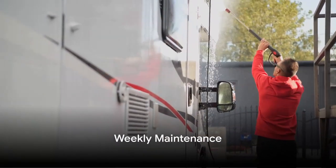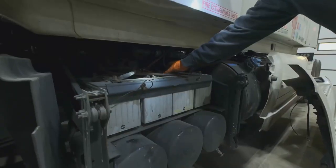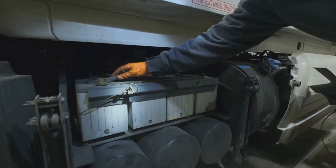On a weekly basis, focus on the brakes, batteries, and electrical connections. Keep moving parts lubricated to prevent wear and tear. And of course, maintain cleanliness — a clean RV is a joy to live and travel in.